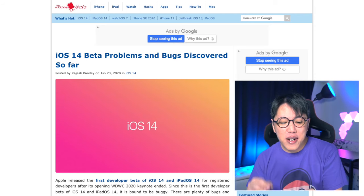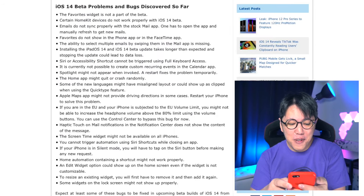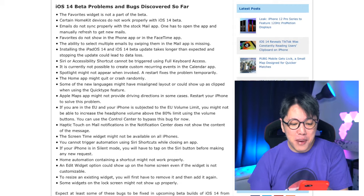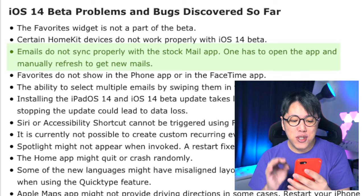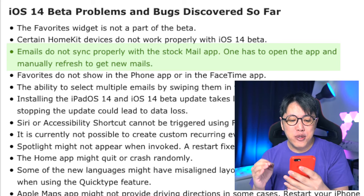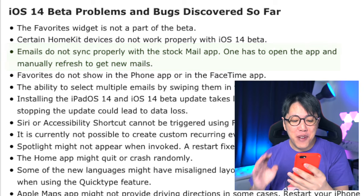I was doing some research about the developer beta and came across this article from iPhone Hacks. Check out this long list of bugs and issues with the developer beta. Most of the issues appear to be user interface related, affecting some of the stock apps in iOS 14 like Mail, Calendar, HomeKit, and Apple Maps. For example, some of the issues affecting the Mail app include emails not syncing properly — you have to open the app and manually refresh to get new emails. Very inconvenient.